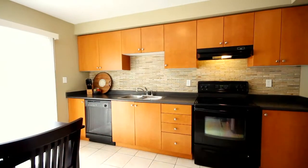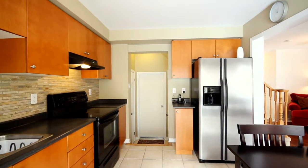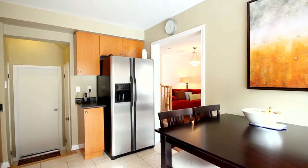The kitchen features warm wood cabinetry with a modern flare in both the upper and lower run, finished with a dark countertop and a great accent backsplash, and enough space for an eat-in table.